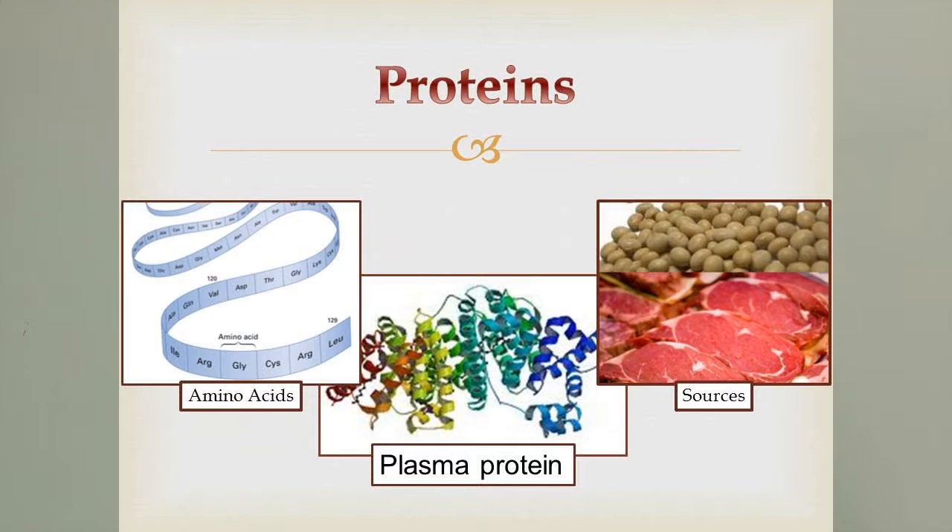Next we're going to talk about proteins. Proteins are very large molecules and they're abundant throughout your body — they're made up of amino acids. If you think about proteins being a train, all the cars on that train are amino acids. You can put them together in all sorts of different combinations. There are 10 essential amino acids that you have to provide, meaning your body cannot make them — you have to balance your diet to provide them, and this varies between species, gender, breed, and age.